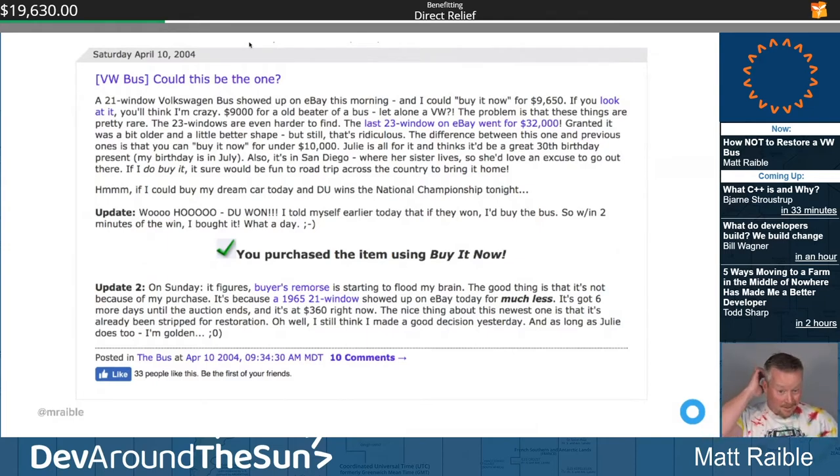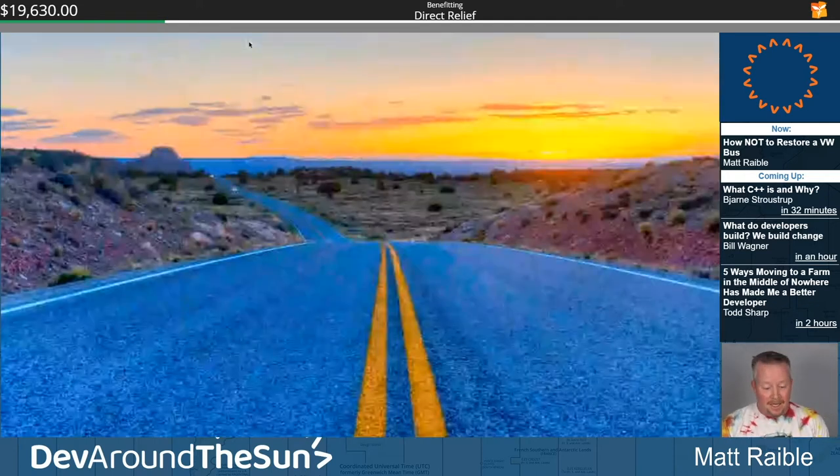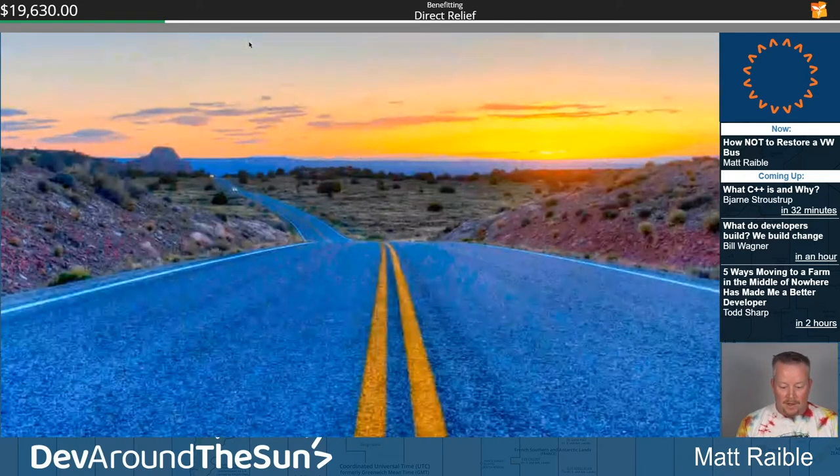It was crazy at the time that someone had spent nine grand for an old beater of a bus. I was at the University of Denver, and I thought: what if Denver won the national hockey championship tonight — which they had never won. I went to school from '92 to '97 and they never even did that well. But they were about to win, and when they did, I bought the bus. My dad and I had a road trip starting June 3rd, 2004.